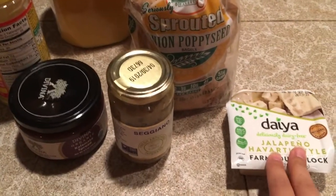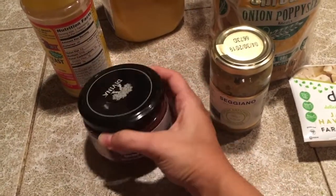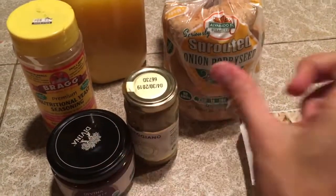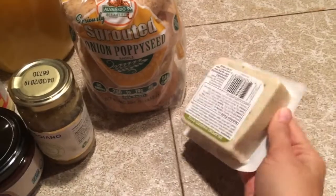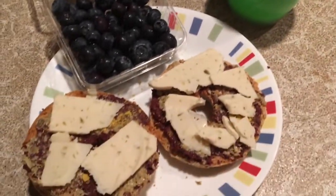Let me take out all of the ingredients and show you. Normally I have a better protein on my bagel, although these bagels do have 10 grams of protein. I'm going to spread on this kalamata olive spread — so delicious — as well as this fresh artichoke tapenade, a little bit of nutritional yeast, and normally I'd add tofu salad, but we don't have any left. So I'm cutting up some jalapeño Havarti-style vegan cheese, which is so delicious. I'm also having a side of blueberries, and I'll bring the ones I don't eat with me to work. Here's my finished breakfast with a cup of orange juice.